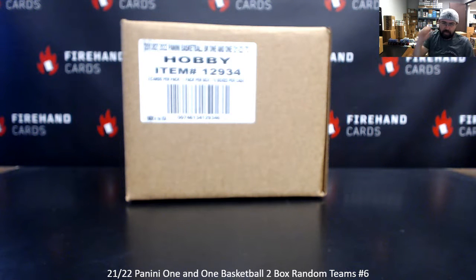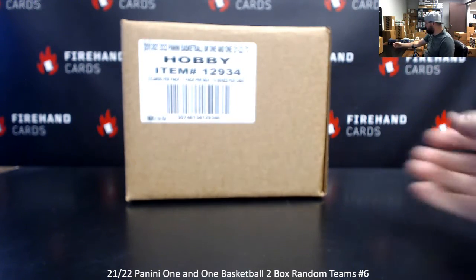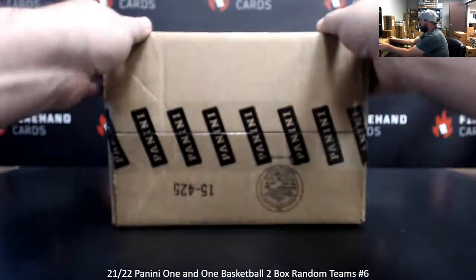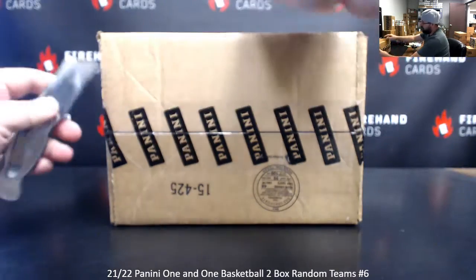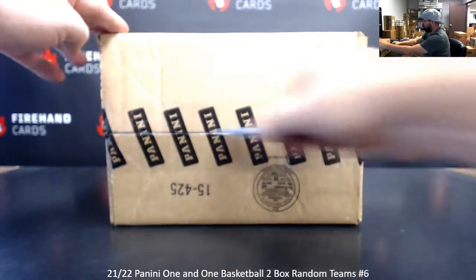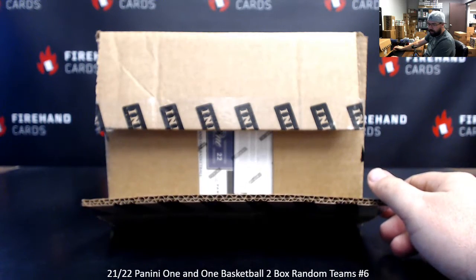Alright guys, we're doing a 21-22 101 Basketball. This is a 2-Box Ram Team's break, break number 6. We're going to be picking out a fresh case today. For the first part of this video before we do our draw, I'm going to be showing off all 10 boxes and holograms so you guys can see the holograms and the numbers on those. And then we'll do our draw. The boxes that are not selected will be earmarked for break 7 and beyond.